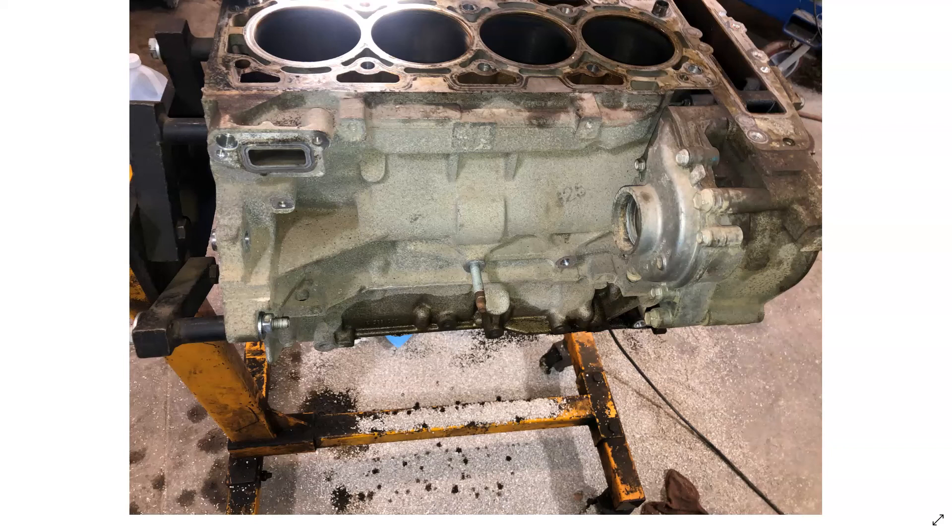GM recommends reflashing the PCM to 7,500 miles so it will kick the oil change light on, but I believe that's still too much on these engines. I always like to recommend anywhere from 3,000 miles with conventional oil to 4,000 miles with fully synthetic.